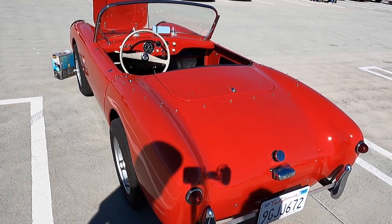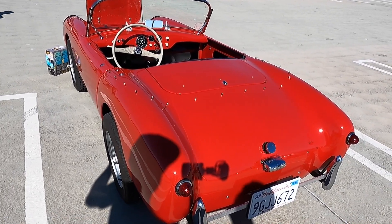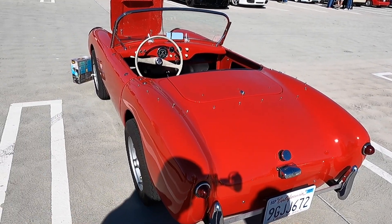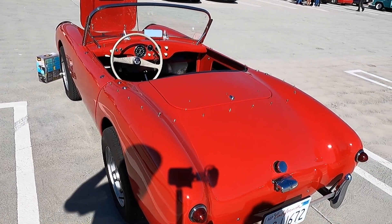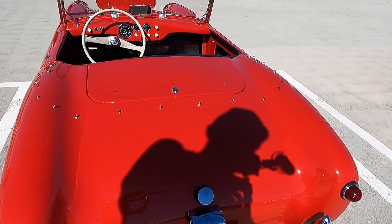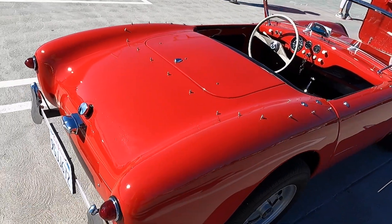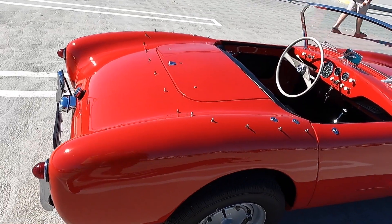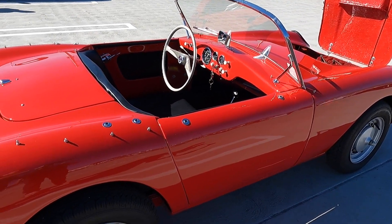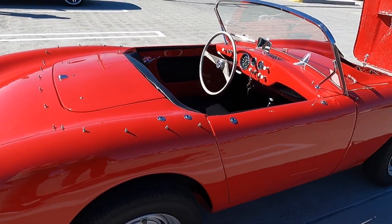Interesting. So this one is front-wheel drive — we're going to look under the hood in just a moment because it's absolutely gorgeous. Let's talk about where the car was built and the history behind Berkeley. They were built in England, mostly for the American market. They're all fiberglass bodies with aluminum frames and an aluminum underpinning, which makes them really stiff.